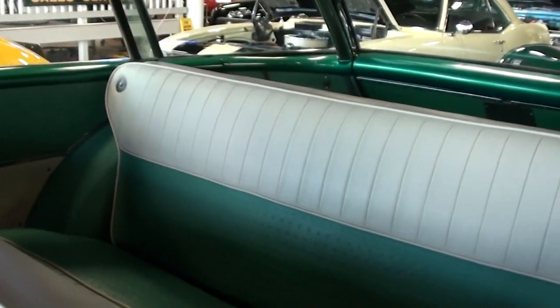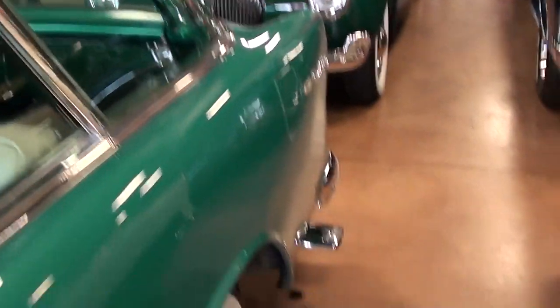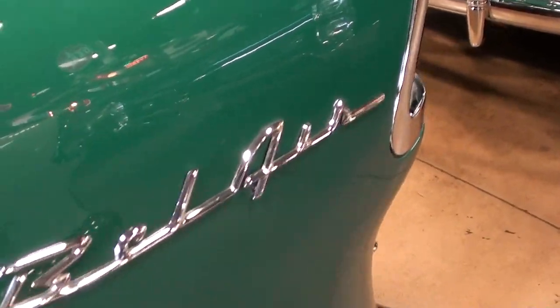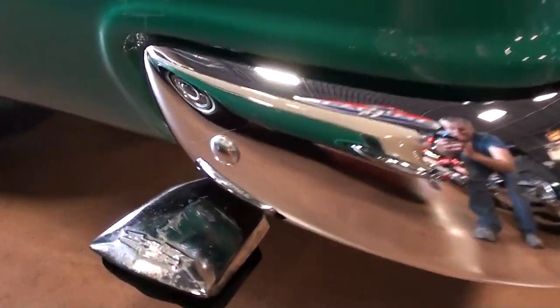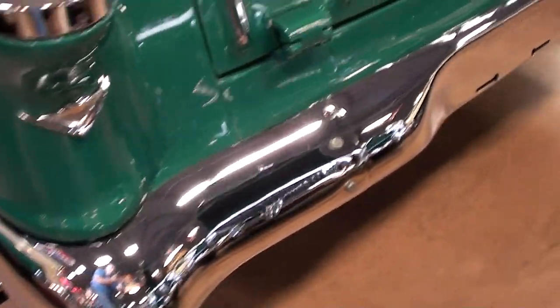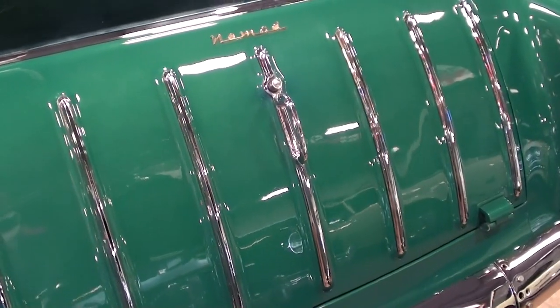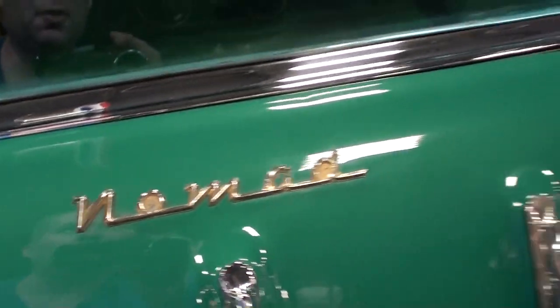And of course the rear seat is a match — just a beautiful car. You have your Bel Air badges at the rear, and it does have the chrome tip on the exhaust, with a nice chrome bumper out back as well. And of course these have the flip-down tailgate. Got your Nomad badge right here.